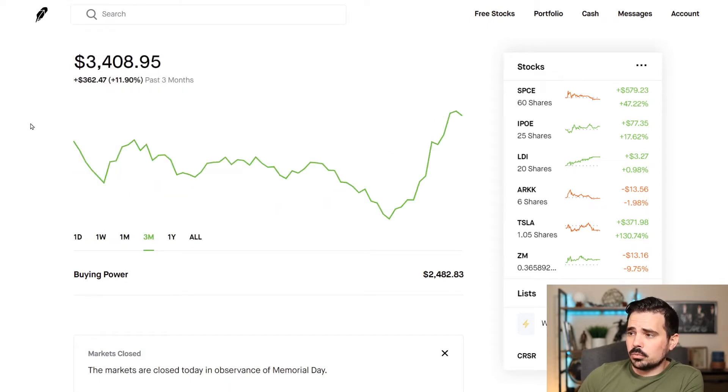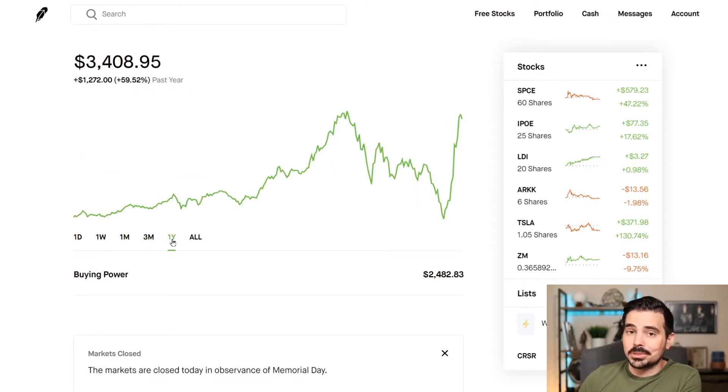And then a 23% growth. Last three months, we're still up about 12%, which is $362. And then the last year, we're still up 60%, which is about $1,272.